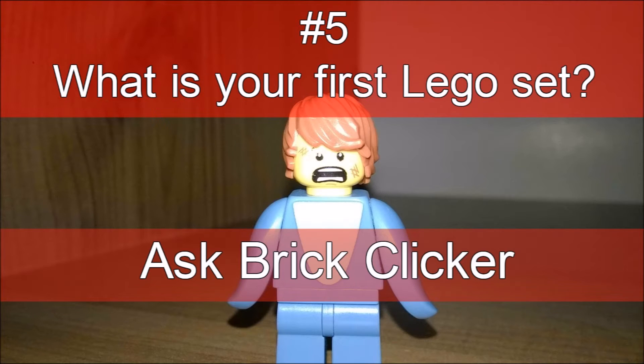Hello guys, Brick Clicker here and welcome back to another video. Ask Brick Clicker number five today — the question is: what is your first LEGO set? This question was asked by The LEGO Master 2.0, and it is the fifth episode of Ask Brick Clicker. I'm saying this is a successful series and we're carrying on Ask Brick Clicker.